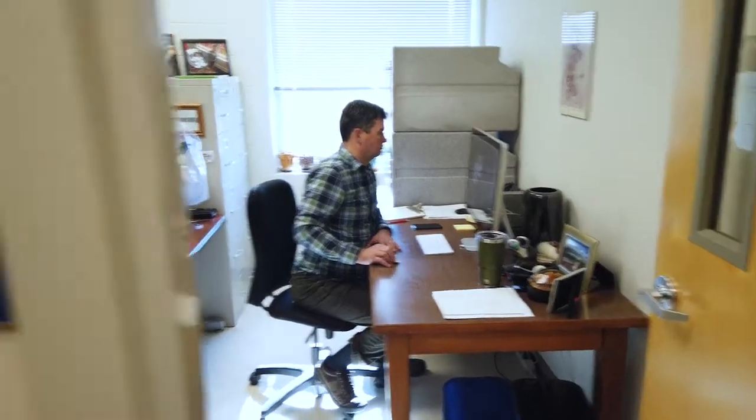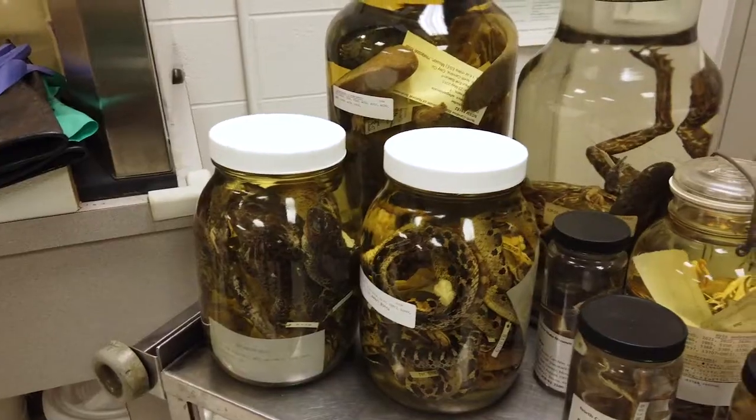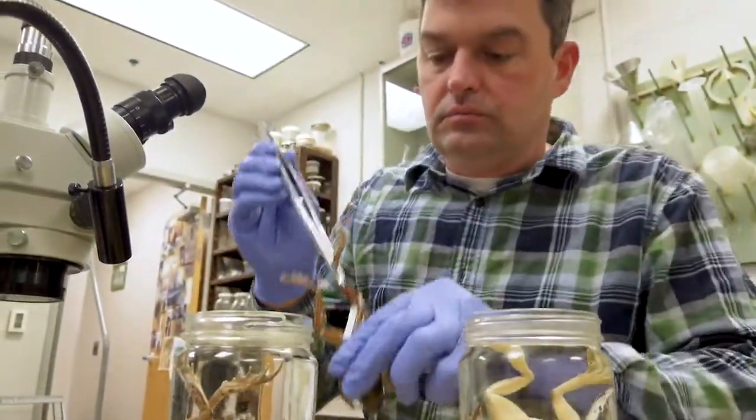I have always known that I wanted to be a zoologist, meaning I wanted to be somebody who was always around animals, and especially animals that occurred in places far away, because I knew there was just such incredible diversity out there.